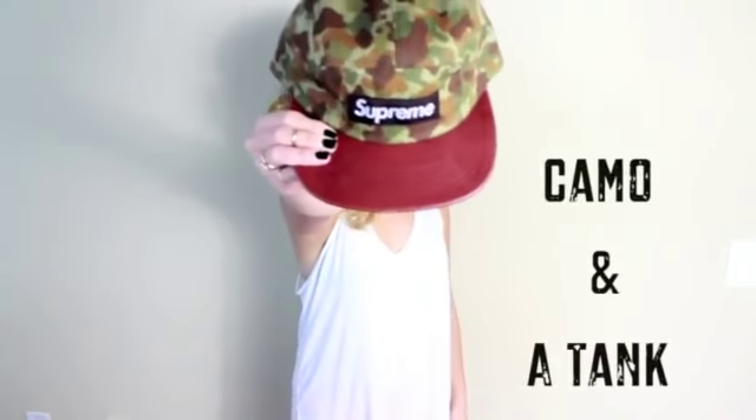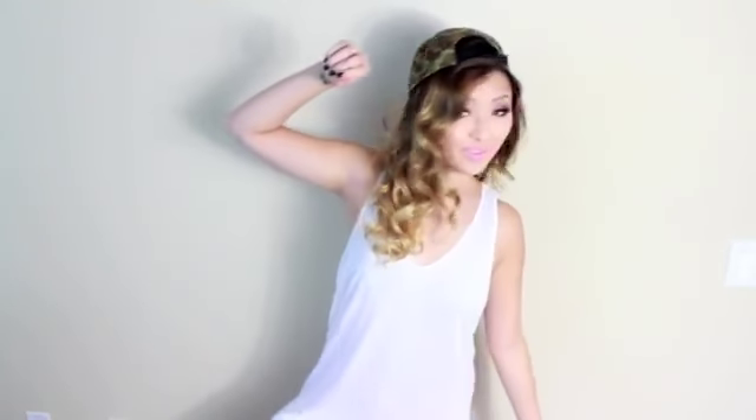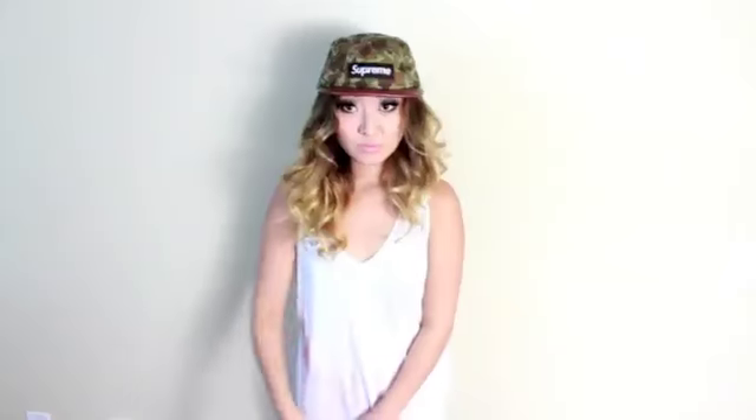I absolutely love wearing camo hats — I think they're so awesome. This one is from Supreme, one of my favorites, and it has a leather tongue which is pretty darn cool. I'm just wearing it with a basic white loose tank, or you could wear a black one — just any loose, basic top. Just rock it out with a camo hat.